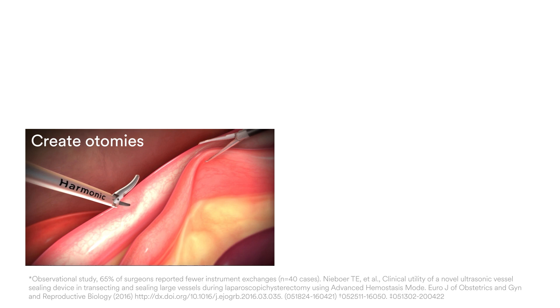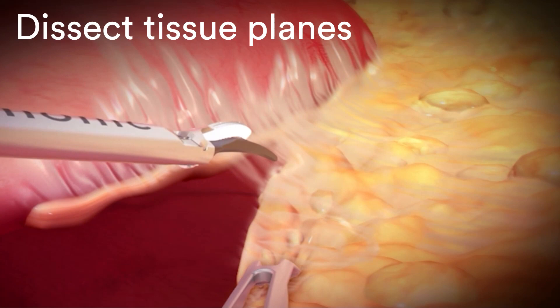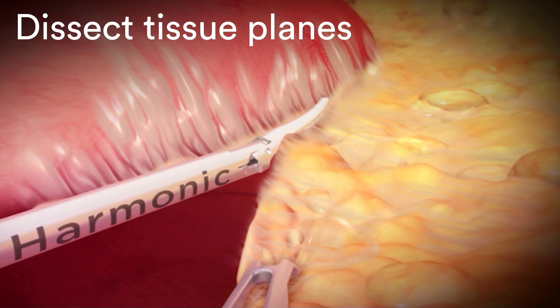With ultrasonic energy, there is versatility for performing various surgical tasks through the single active blade, minimizing the need for additional instruments to do things such as backscore, create anastomoses, or dissect tissue planes — all potentially reducing OR time, which could have clinical and economic implications.